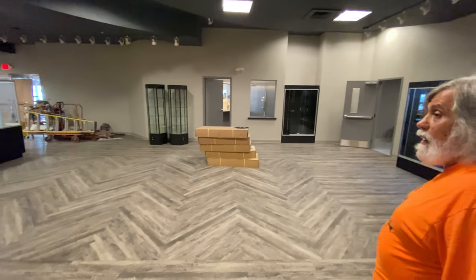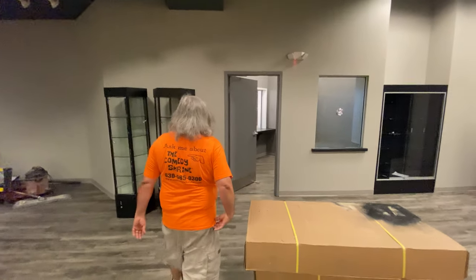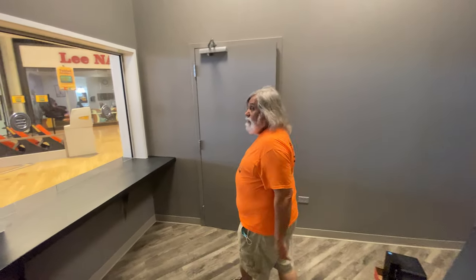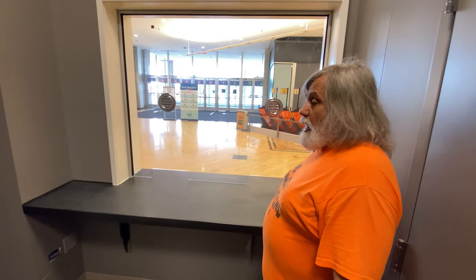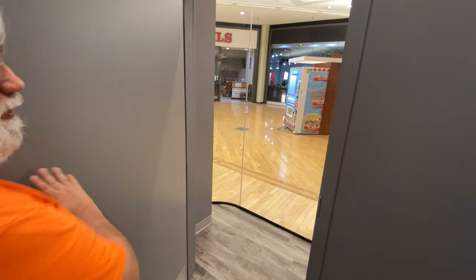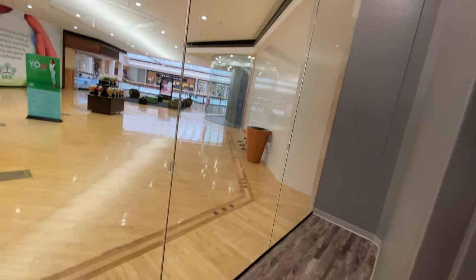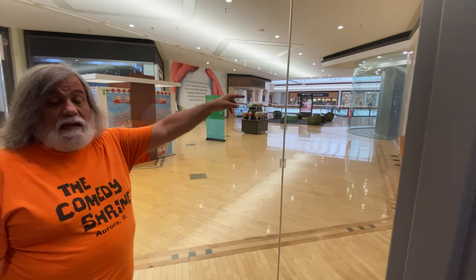Across from the bar is our box office. You'll get a better sense for what our box office staff will be seeing as people come into the mall to see a show. On both sides of the box office are two display windows that go out into the mall. We'll have a lot of our comedy memorabilia out here, some of our bigger pieces, so it'll be very eye-catching. There's one here behind the box office, another one behind the stand-up theater, and another one on the other side of the stand-up theater.